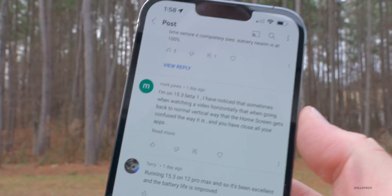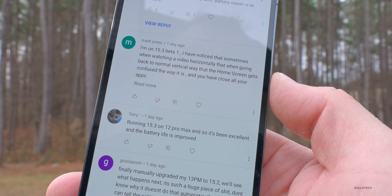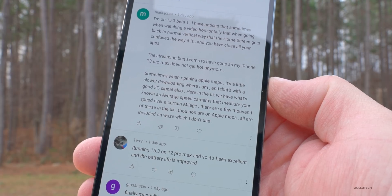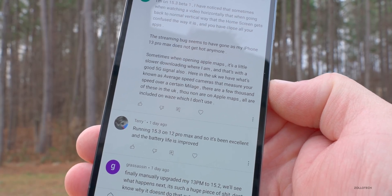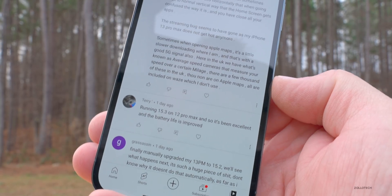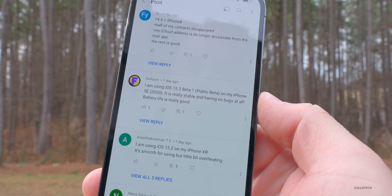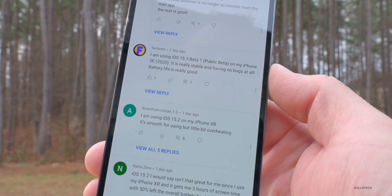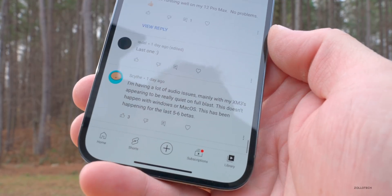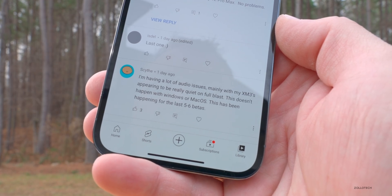Mark Jones on 15.3 Beta 1 has noticed that when watching a video horizontally and going back to vertical, the home screen gets confused and you have to close all your apps. The streaming bug seems to have gone on his 13 Pro Max — it doesn't get hot anymore — though Apple Maps is sometimes a little slower to download. Terry says running 15.3 on his 12 Pro Max has been excellent with improved battery life. Phantasm says iOS 15.3 Beta 1 on his iPhone SE 2020 is really stable with no bugs and good battery life. Scythe says he's having a lot of audio issues — his XM3s appear really quiet on full blast — and this has been happening for the last 5-6 betas.